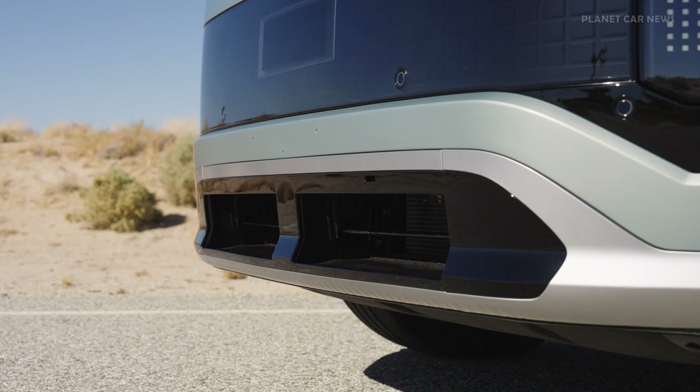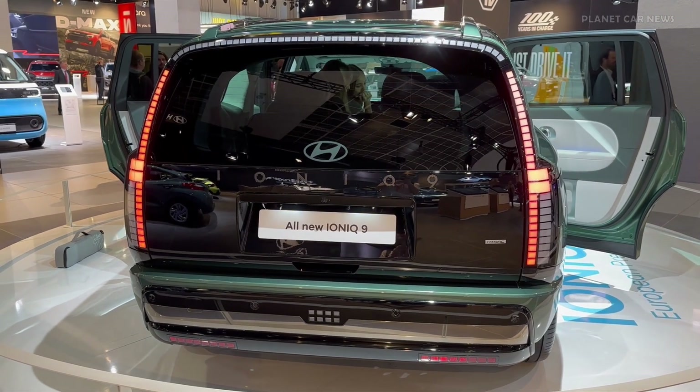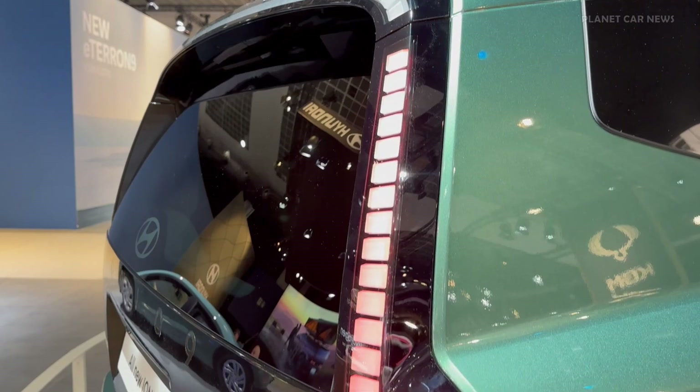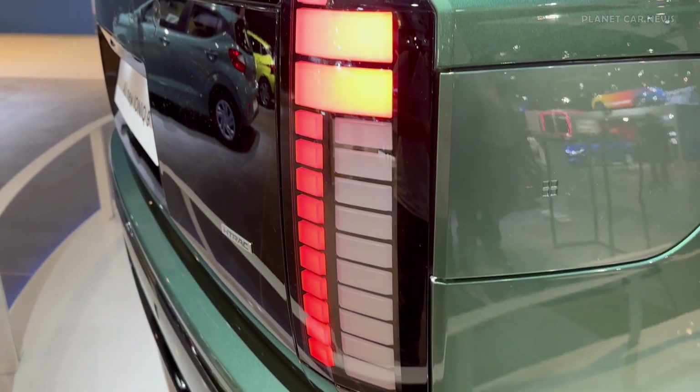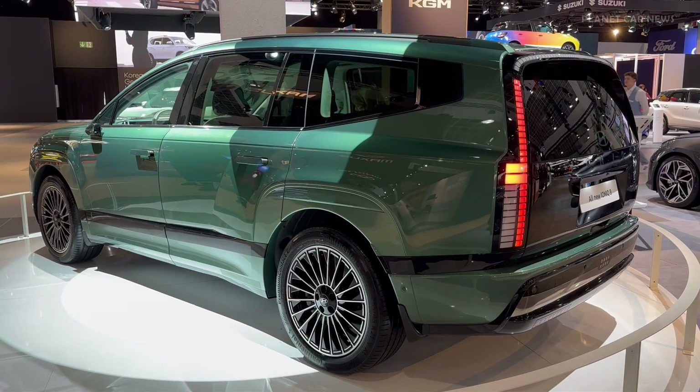This efficiency, combined with Hyundai's advanced platform and battery innovations, enables the long-range RWD model to achieve an impressive WLTP-estimated range of 620 km, with energy consumption of just 194 Wh per km on 19-inch wheels.